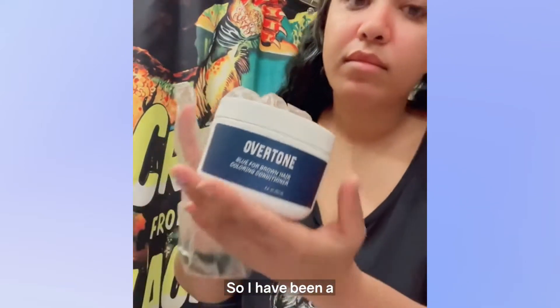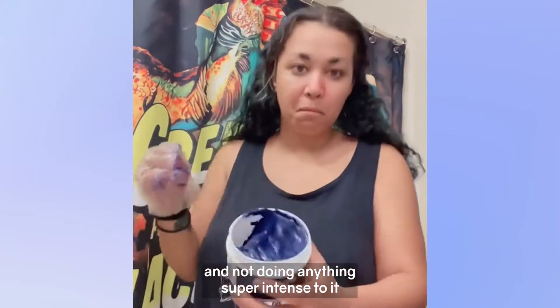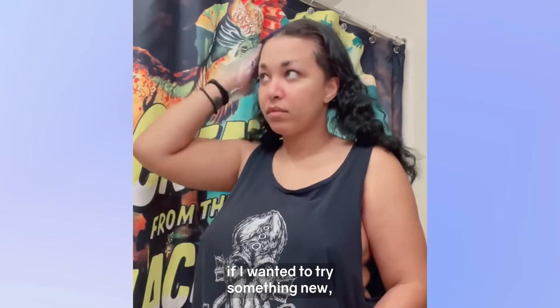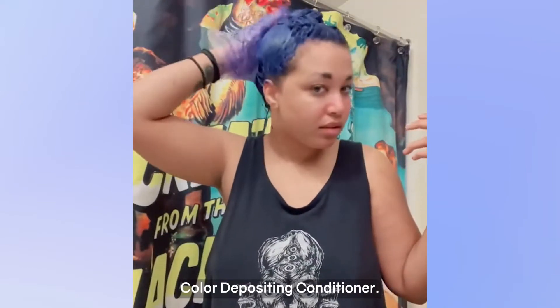Hey gang! I have been a little bored with my hair lately, but I'm not bleaching it or doing anything super intense to it until my wedding in October. So when Overtone reached out and asked if I wanted to try something new, I was really excited to get a chance to try their Blue for Brown Hair Color Depositing Conditioner.